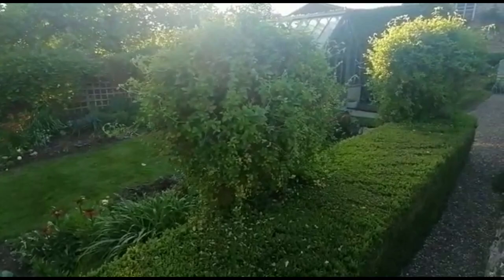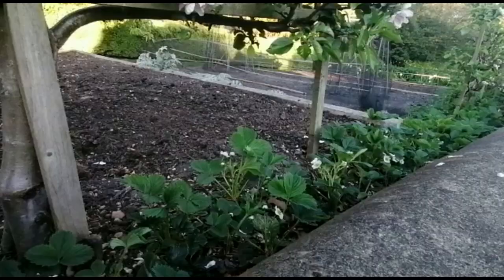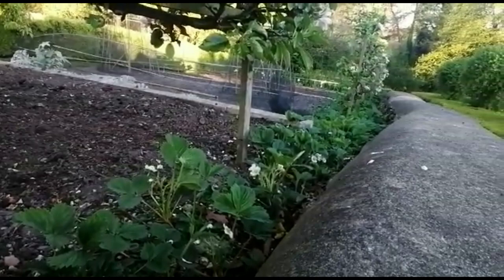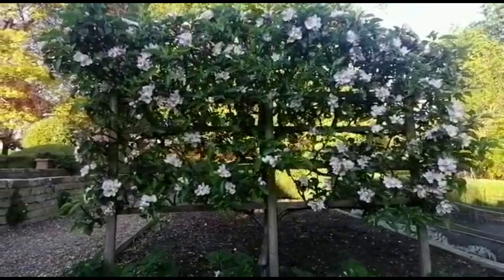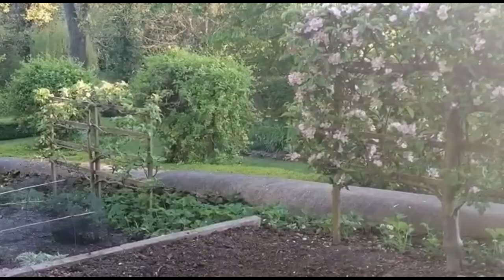Lovely summer's evening. We've got a long line of strawberries down the side of the wall at the foot of all the apple trees. The blossom is looking really gorgeous at the moment.